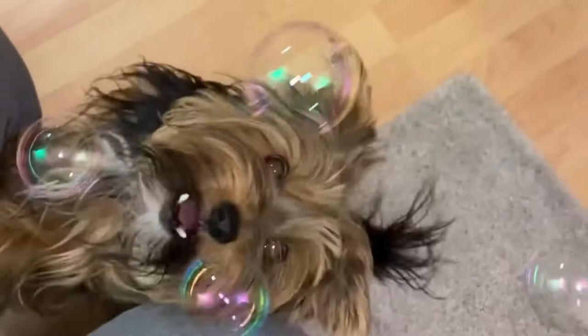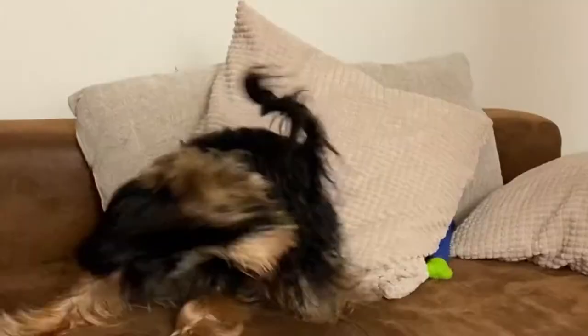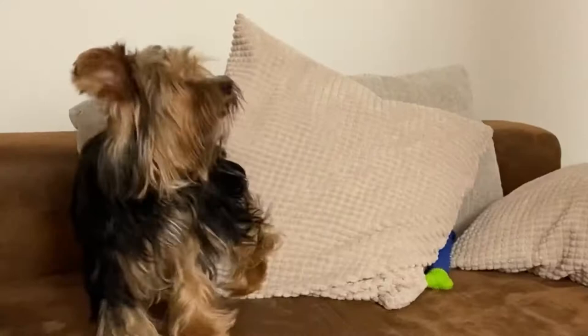If you have a bigger Yorkie and they are active, it would be safer to give them at least 200 calories a day. You have to be very particular in feeding your Yorkies because they have a small stomach. If you feed them a lot, their stomach may not be able to handle the food. This may cause indigestion or stomach problems. In fact, they cannot handle two meals a day, unlike other dog breeds.